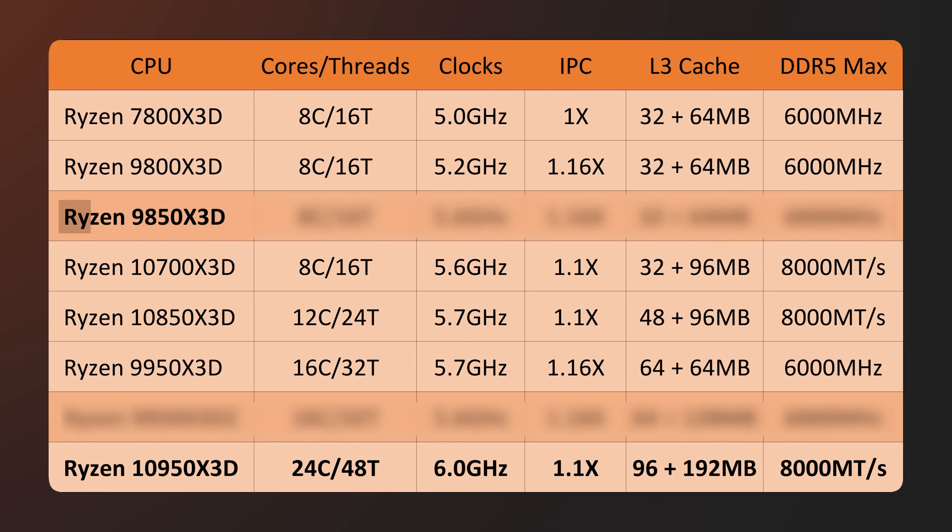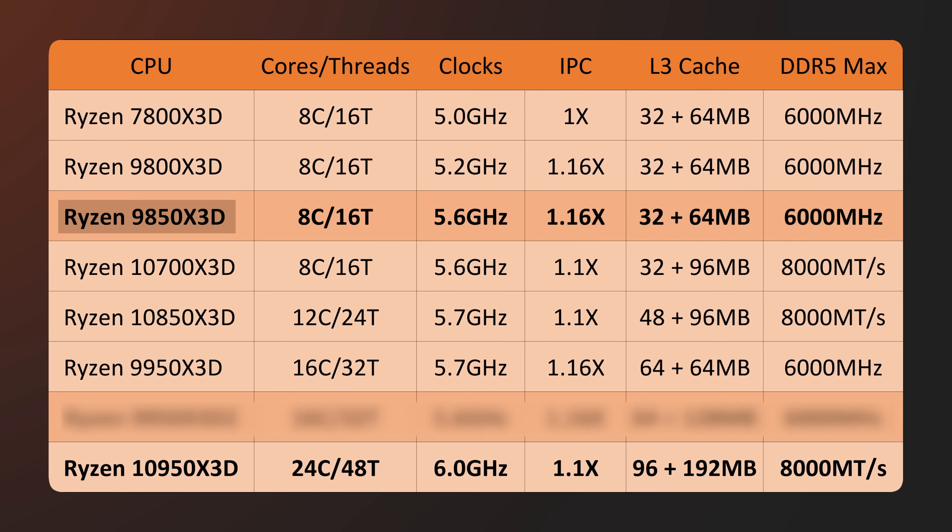Let's start with the 9850x3D. It's basically a 9800x3D — currently the best gaming CPU you can buy — and it's going to have the same eight cores and 16 threads, but the clock speeds are going to jump from 5.2 to 5.6 gigahertz. This means there will be a gaming performance increase due to that increased clock speed. In terms of cache, it's going to be the same. So this one: not super exciting, but I'll take it.